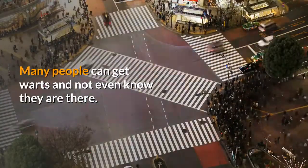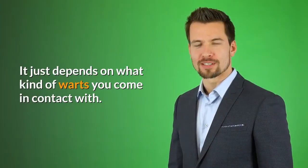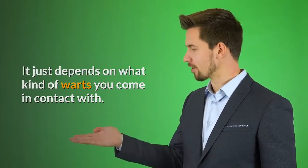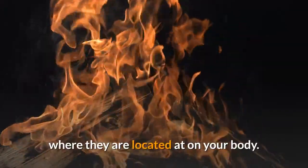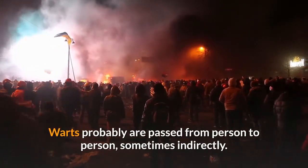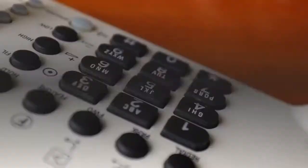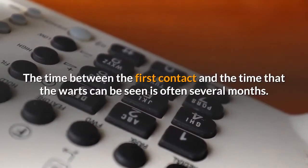Many people can get warts and not even know they are there. It just depends on what kind of warts you come in contact with. Some warts can be painful and even cause burning, depending on where they are located on your body. Warts are probably passed from person to person, sometimes indirectly. The time between first contact and when the warts can be seen is often several months.